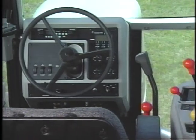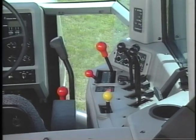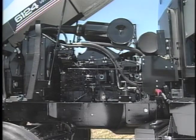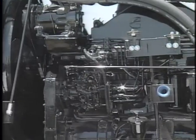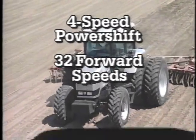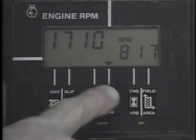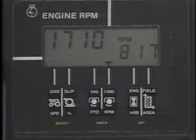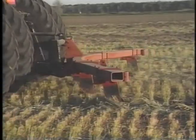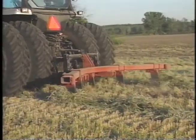They feature a cab that surrounds the operator with information, access, and user-friendly control. They're powered by efficient, long-running Cummins engines. They're managed by the all-new QuadraShift transmission with a 4-speed power shift, 32 forward speeds, and 32 reverse speeds. They feature an electronic control system that monitors and protects five major areas of the tractor, and they're equipped with an electronically precision-controlled three-point hitch.